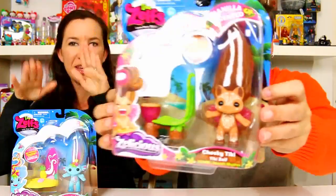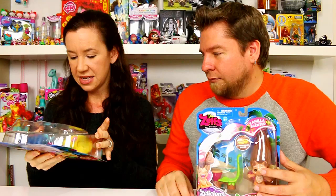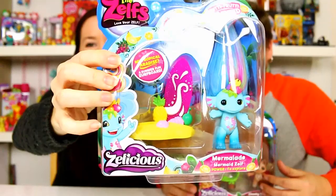I got the Tutti Frutti scented Zelf and its name is Marmalade — because it's a mermaid! Marmalade the Mermaid Zelf, which I love because I love mermaid things. Its power is 'Explore' and its tropical paradise accessory is a summer fun surfboard.